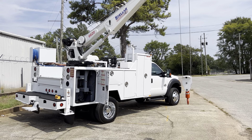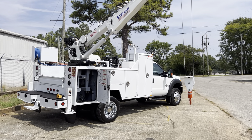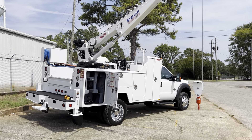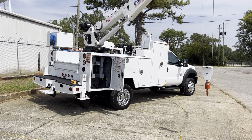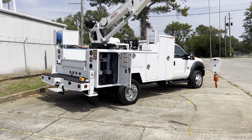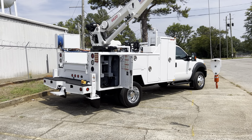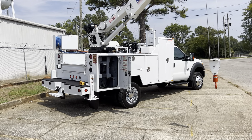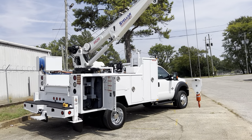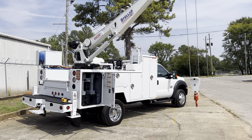We were gonna put an air compressor on this truck, but we decided to wait and see. The customer may not want an air compressor — they may not want any of that stuff. A lot of people buy these trucks for other reasons, but if you want an air compressor put on it, we can do that. They start around $2,200 for a Harbor Freight brand and go up to $10,000, depending on what brand and quality you want.